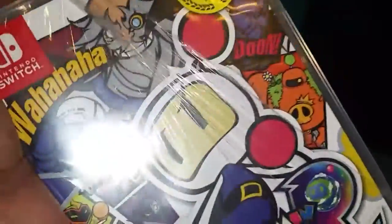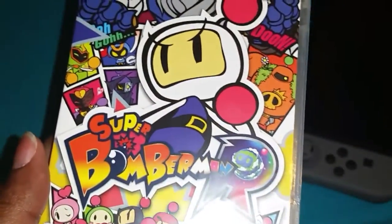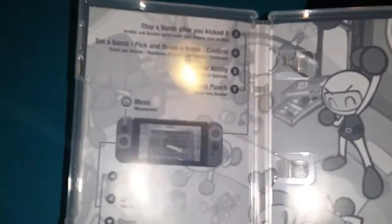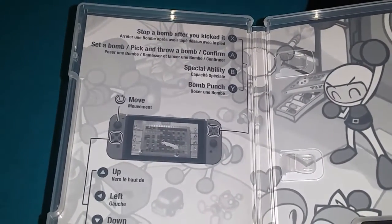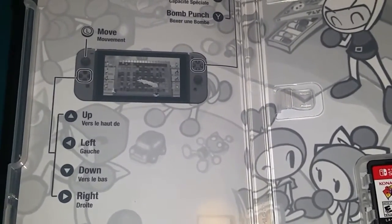With Gamers Club Unlocked at Best Buy you get an automatic 20% off brand new games, and the discounts do stack. For the price of a regular video game you can actually purchase four years worth of Gamers Club Unlocked. So if you purchase a lot of games, it would be feasible to get Gamers Club Unlocked.